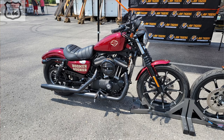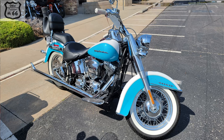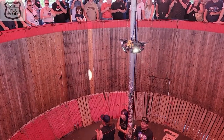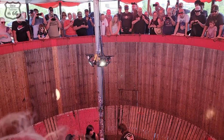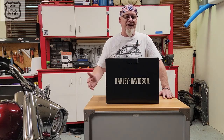Not long ago, me and Mrs. T66 went down to Fort Thunder Harley Davidson in Moore, Oklahoma. They were having their 15th anniversary birthday bash and had some special events going on. While we were there we witnessed the Wall of Death — a pretty cool experience. I remember seeing it a lot of times at the state fair when I was a kid.